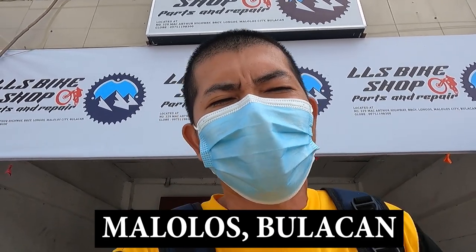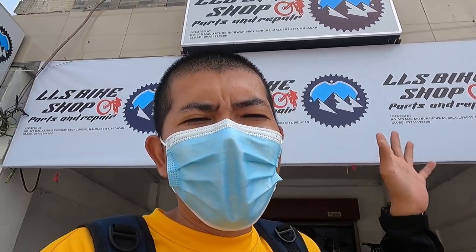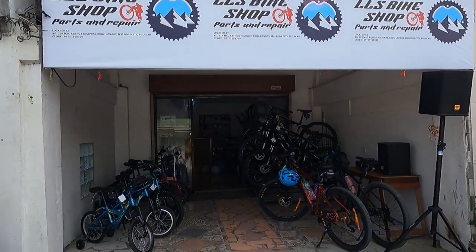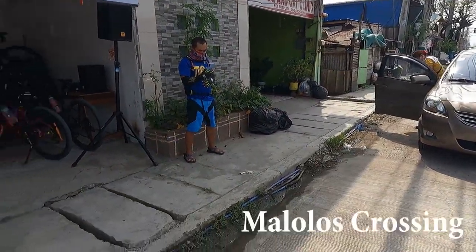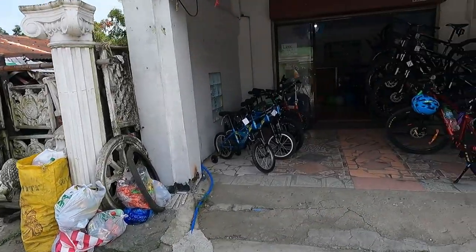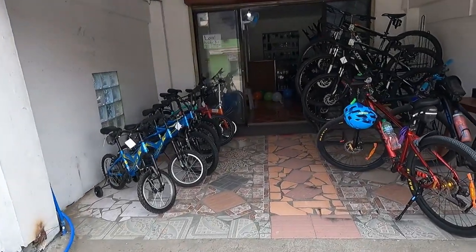So LLS Bike Shop — initial daw ito ng may-ari. Base sa nakausap ko, tara guys, pasukin natin ito. Window shopping tayo, tingnan natin kung ano ba yung makikita natin dito na mga mountain bike, parts, and accessories. Itong bike shop na ito ay LLS Bike Shop, along R2 highway lang ito, yung papuntang Malolos, papuntang Apalit, Pampanga.